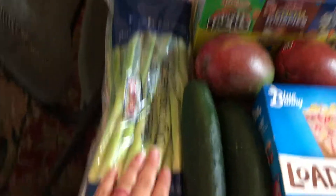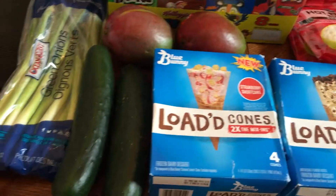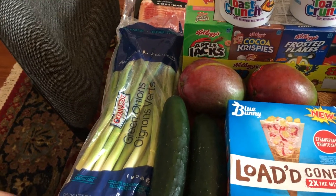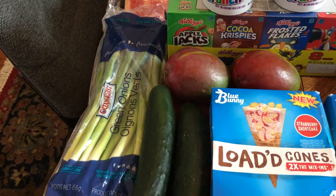So first we have some green onions. If you watch my grocery hauls, you know I probably get these every single time. I love green onions — even if a recipe doesn't call for it, especially if it's like an Asian dish, I'm gonna sprinkle green onions on it. I like it on my eggs, I like it on everything.